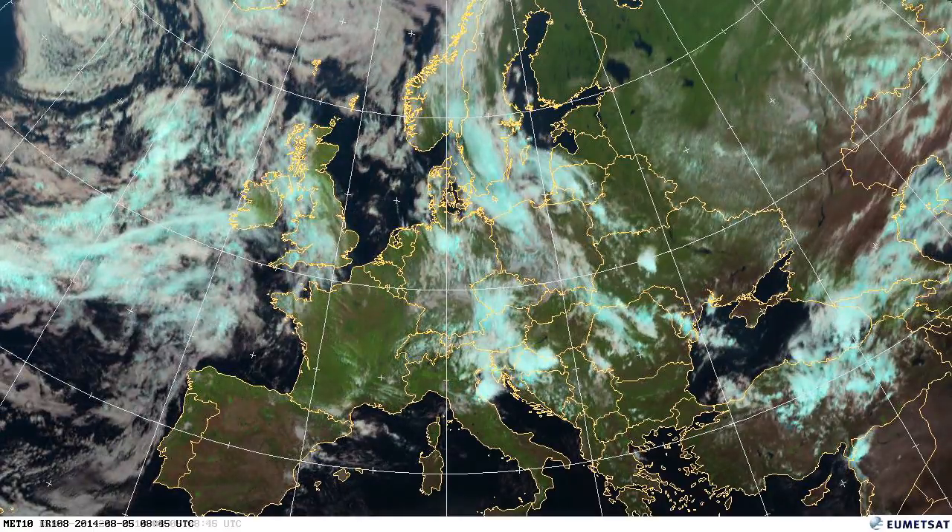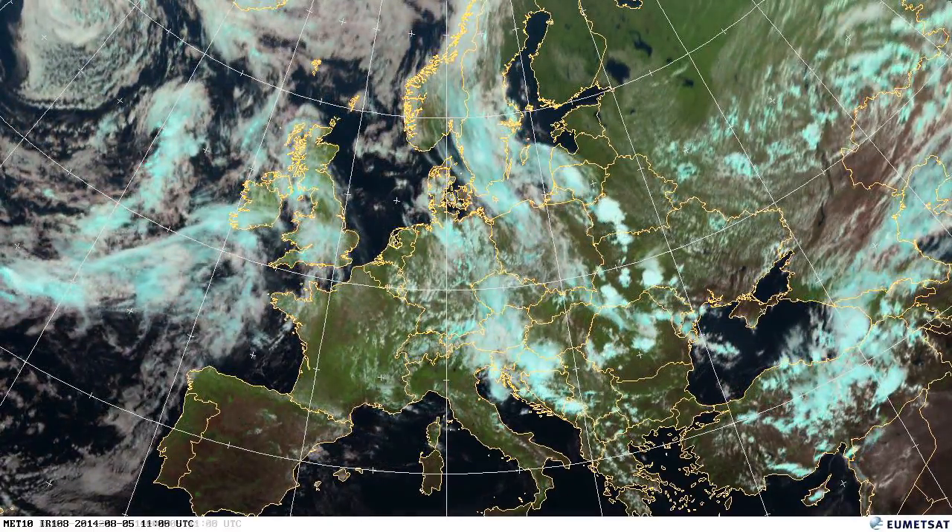Another system moving in from the east — this particular system caused a lot of rain in the UK and Ireland.